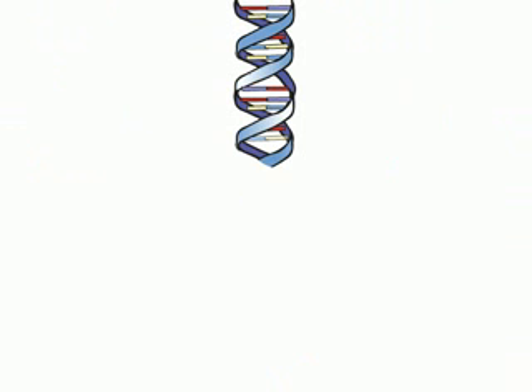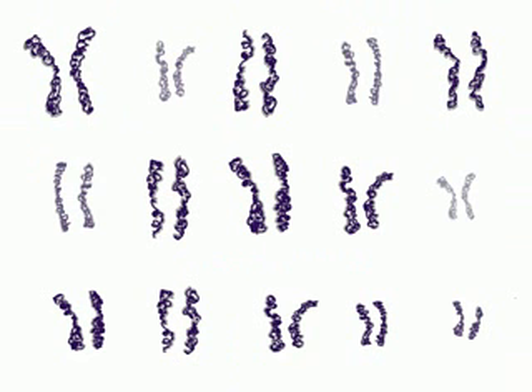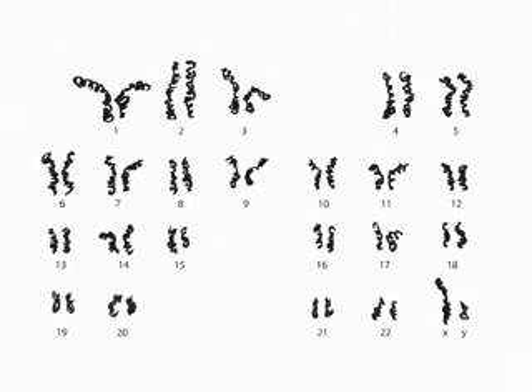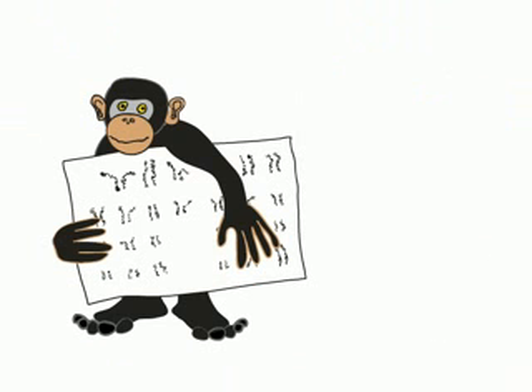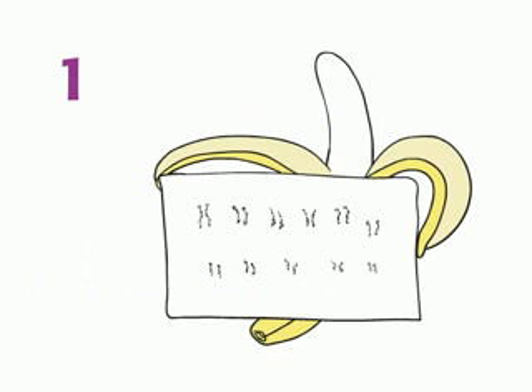The long molecules of DNA containing your genes are organized into pieces called chromosomes. Different species have different numbers of chromosomes. Humans usually have 46 chromosomes — two sets of 23, or simply 23 pairs. Chimpanzees have 24 pairs, rhesus monkeys have 21 pairs, cows have 30 pairs, chickens have 39 pairs, fruit flies have 4 pairs, and bananas have 11 pairs.